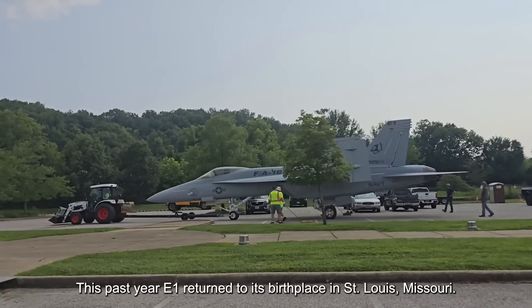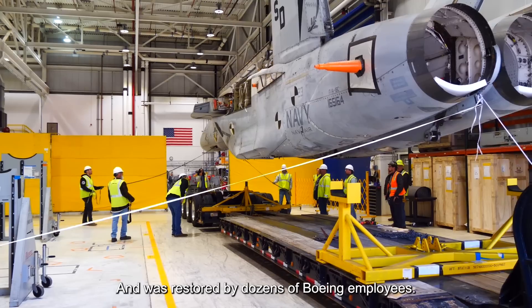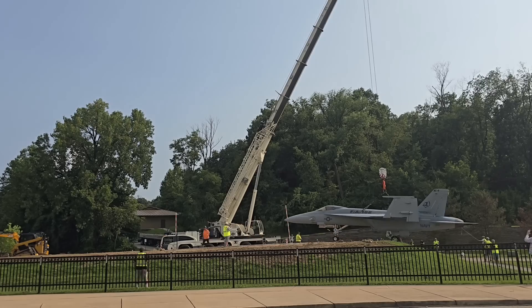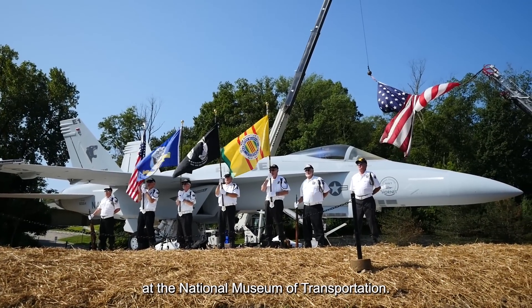This past year, E-1 returned to its birthplace in St. Louis and was restored by dozens of Boeing employees. And in August of 2024, it was officially unveiled at the National Museum of Transportation.